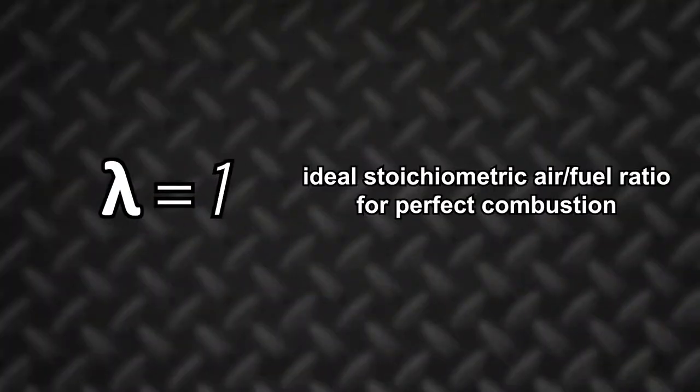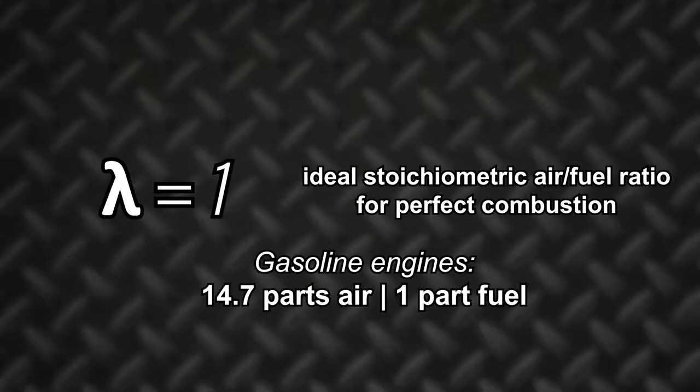So why is the oxygen sensor so important? Well, the answer lies in a concept known as lambda equals one operation. When lambda equals one, a gasoline engine is running at the ideal or stoichiometric air-fuel ratio, which is needed for the engine to achieve perfect combustion. For gasoline, the stoichiometric air-fuel ratio is 14.7 parts air to one part fuel.